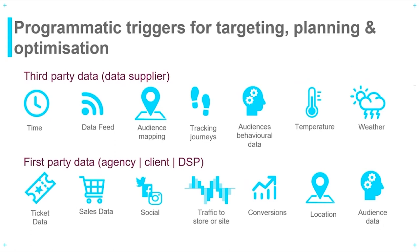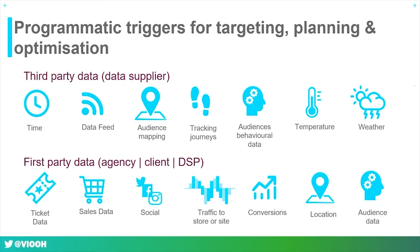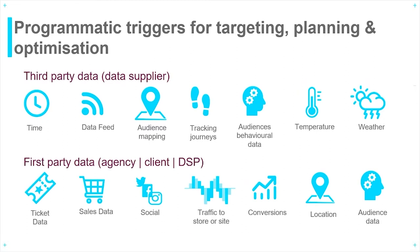Third-party data triggers might include time, journeys, temperature, or weather. From a first-party data perspective, triggers would be something like sales data, in-store visits, location, or conversions.